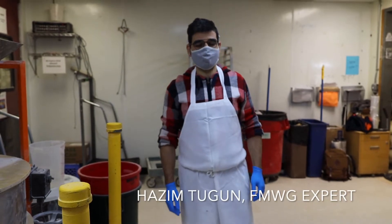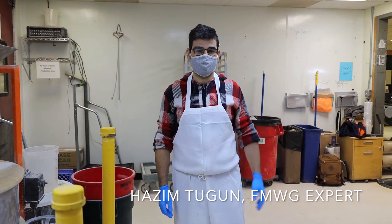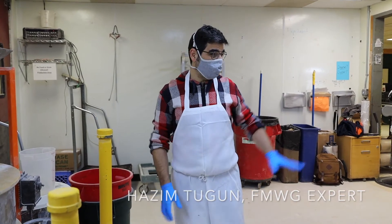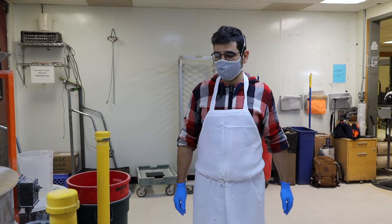Hi everybody, this is Sazam here with the Zingalans Bakehouse. I'm one of the bakers, and I'm here today to talk to you about our two wonderful mills here.